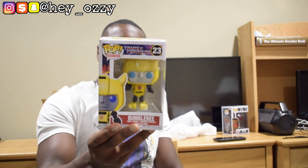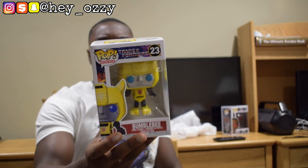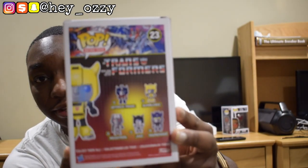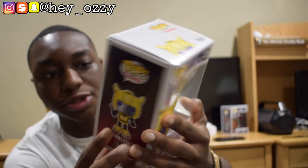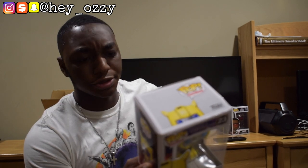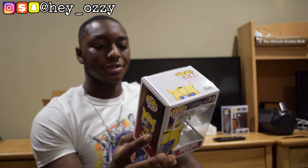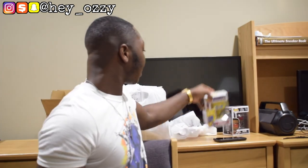The next one I got was Bumblebee from the retro toy section — this is number 23. I think I'm gonna get all of these: the Transformers and Decepticons. On the back you see Bumblebee, Optimus Prime, Jazz, Soundwave, and Megatron. I just ordered the Jazz one on Walmart.com a few days ago and I'm gonna get Optimus Prime from GameStop. There's only five in the set so I'll definitely complete this collection.